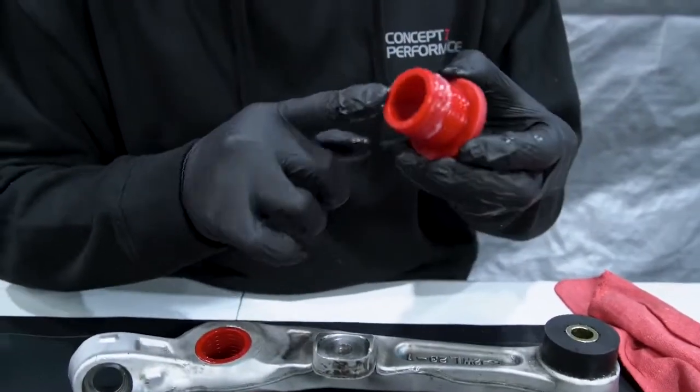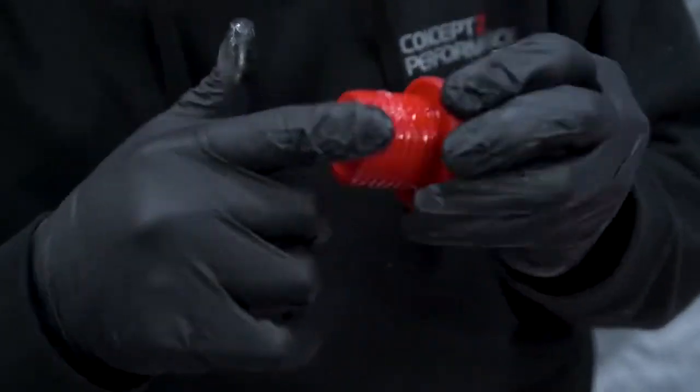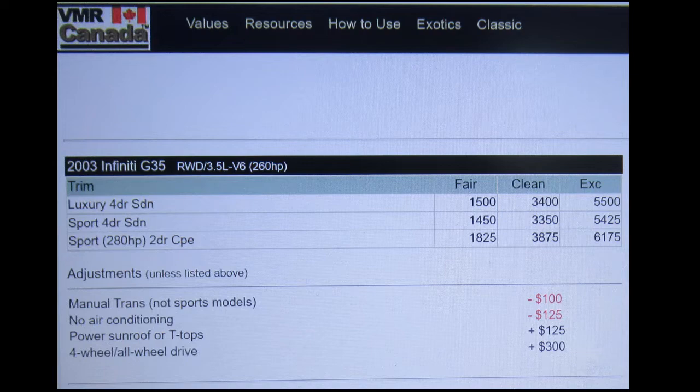The bushings in the front suspension compression arms wear quickly from the factory. A good aftermarket solution is to replace them with polyurethane bushings. VMR Canada claims a 2003 Infiniti G35 is worth between $1,825 and $6,175, and a 2005 is worth between $2,700 and $7,775.